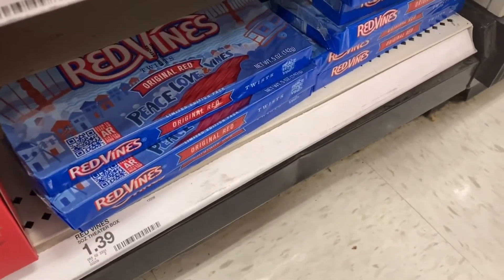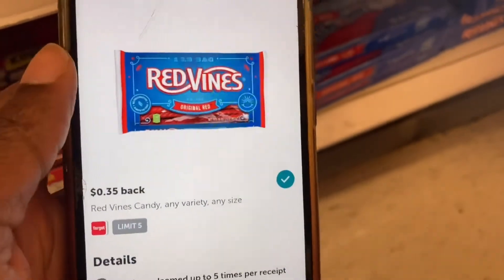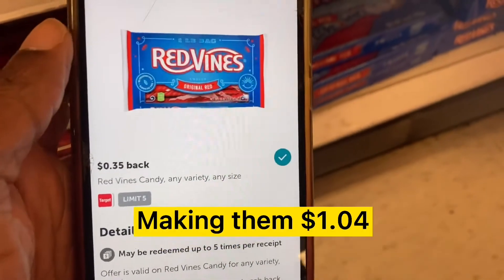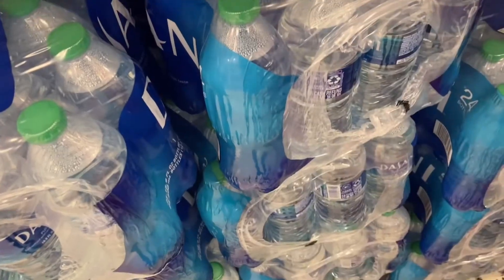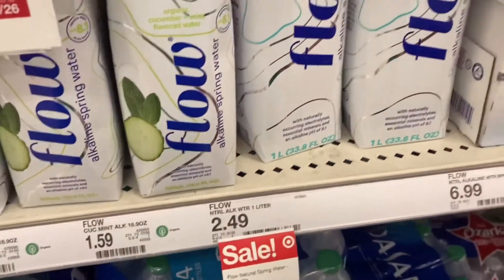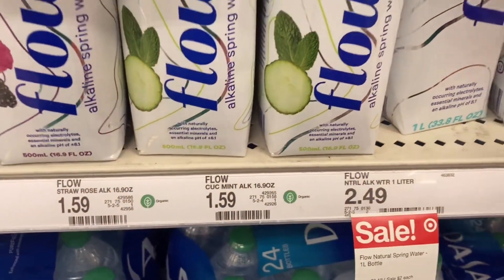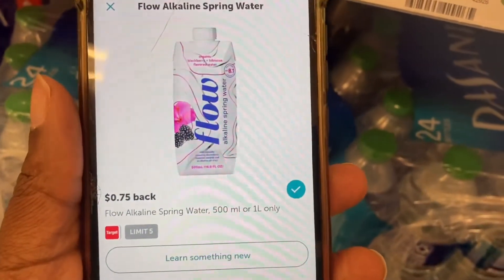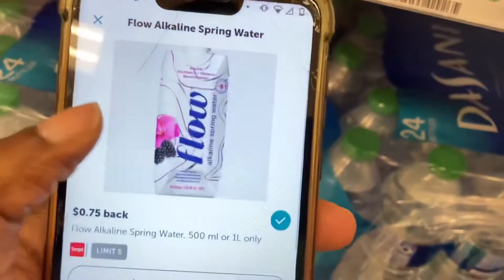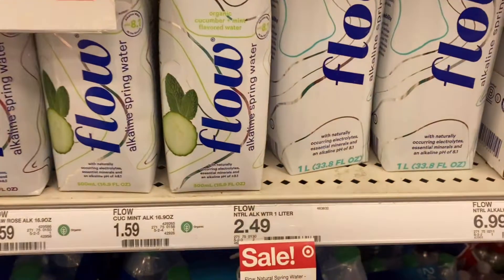Red Vines are $1.39 here at my store and we have a $0.35 cashback offer on Ibotta — another deal idea you can use in your scenario. Also, Flow Water 500ml bottles are $1.59 and the liters are on a promotion at 2 for $4. We have an Ibotta rebate that works on the 500ml or the one-liter for $0.75 back up to five times. If you like this water, that's a great option.